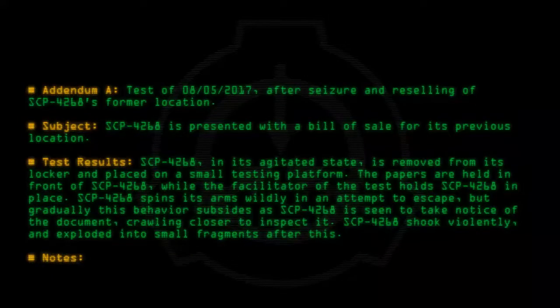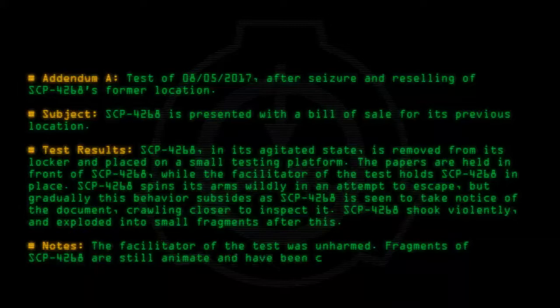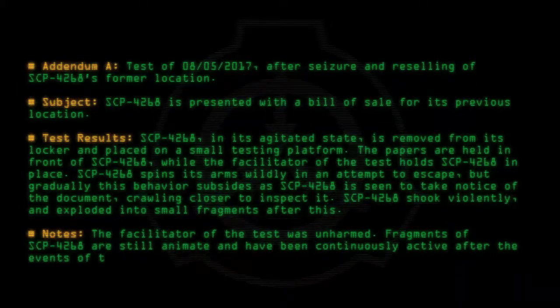Notes: The facilitator of the test was unharmed. Fragments of SCP-4268 are still animate and have been continuously active after the events of this test.